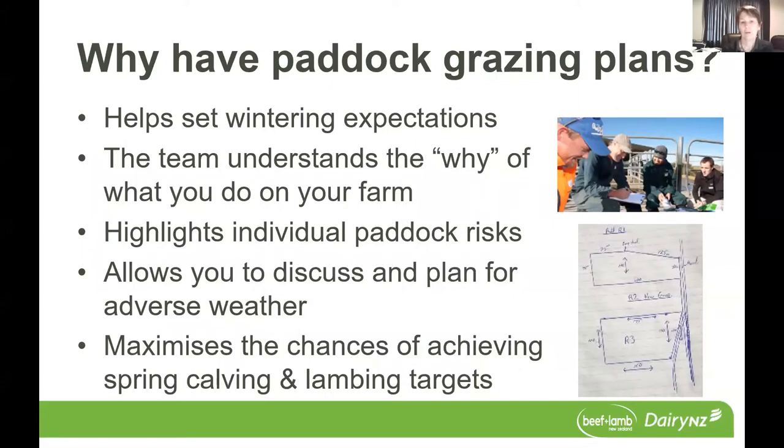Also, by having individual paddock grazing plans, you can identify and highlight the risks of specific paddocks. So if I think about the Southern Dairy Hub, we winter on both our upper terrace and also on our lower flats. We know that the soil type on our lowest terrace or lower flats is heavier. We have a number of paddocks with critical source areas and also we have a waterway that runs through the middle. So those paddocks have quite different risks in terms of implementation of grazing compared with the ones on our upper terrace.